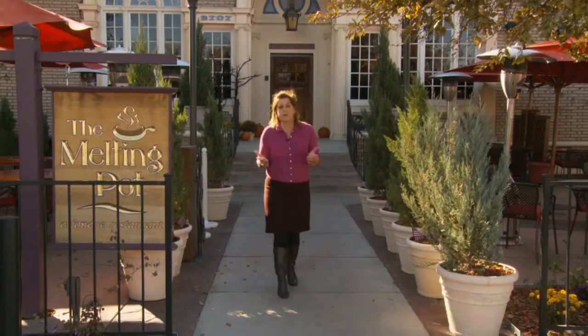Historic preservation means many things to many people, but almost everyone agrees it's important. It's easy to point to Main Street when you think about our history, but there's more to consider. Neighborhood designations, a building's age, its location, its architect, and style are all important factors.